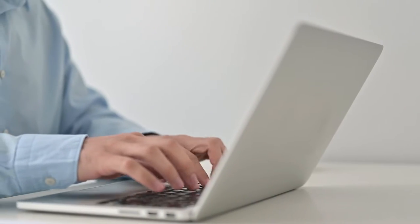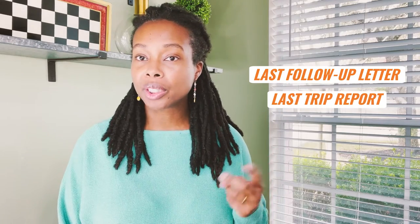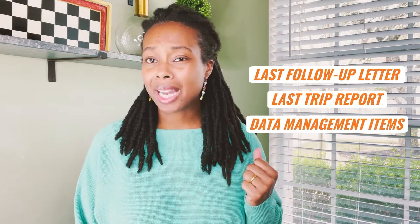There are a few things that you need to make sure you have. Of course, you've got to have your laptop. Then you want to have your folder for that site that you're going to. In that folder, you want to have the last follow-up letter, the last trip report, and any other data management items that they may have provided for follow-up.